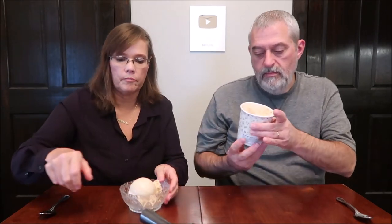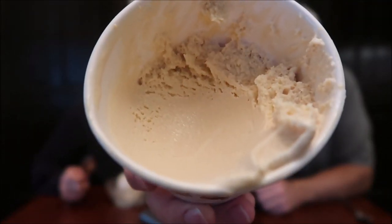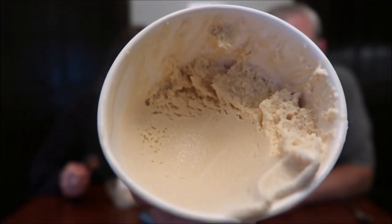It looks like a creamy, tannish-colored ice cream. It's all smooth — there are no chunks, lumps, or layers. It's just a very smooth ice cream. It almost looks like a coffee ice cream.